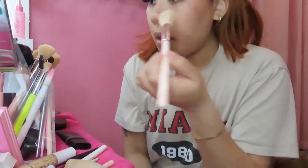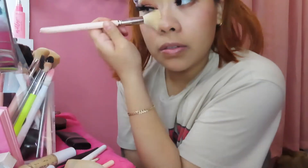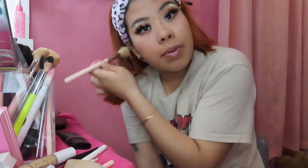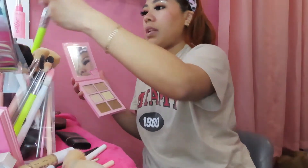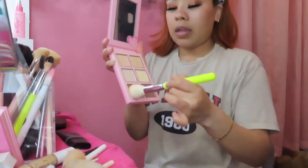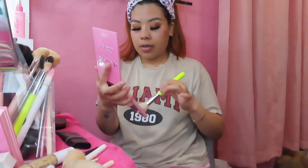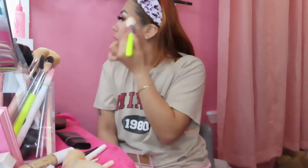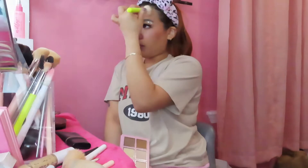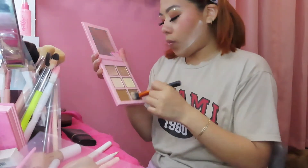I'm not somebody that uses brightening under eye powder like the whole banana trend, but I don't know — maybe this palette changes it for me. I like how it makes my makeup look. I'm gonna take some contour with Bronze Babe and define my contour.